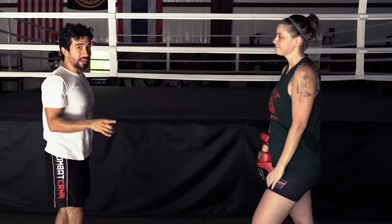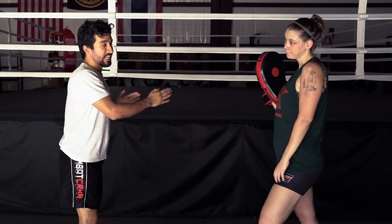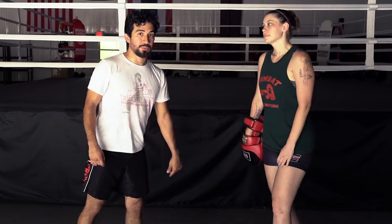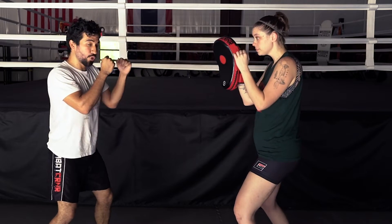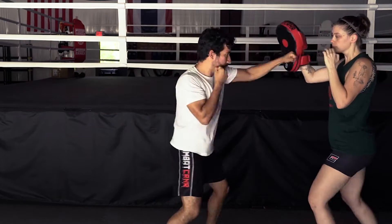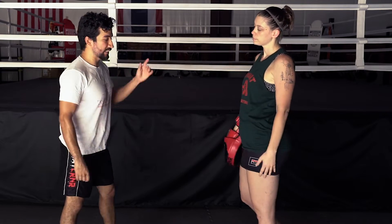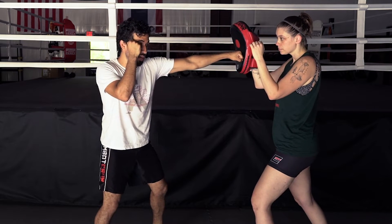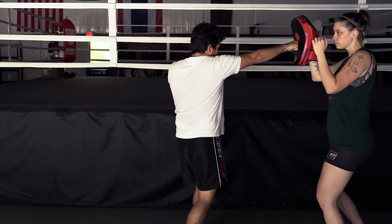The straight blast takes that same philosophy of covering aggressive distance, but uses it in a straight line. The boxing straight blast is pretty straightforward. If I'm here with Tracy, I get in my good boxing stance, take a step with my left foot, throw my left hand, take a step with my right foot, right hand, left foot, right hand — just walking down the line. This is the most basic way to do a straight blast, and it's probably the safest way to throw it, because as I throw my left hand, my right hand is here to guard. As I throw my right hand, my left hand is here to guard.